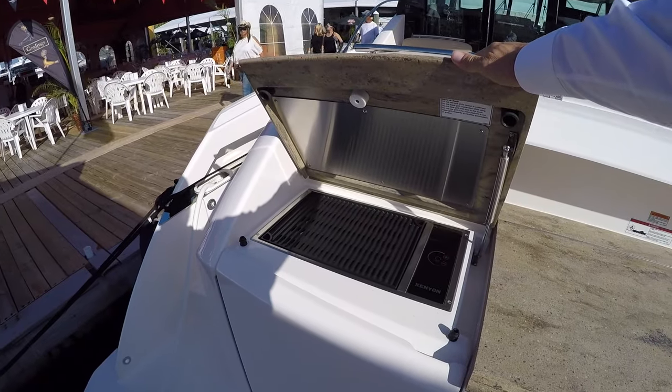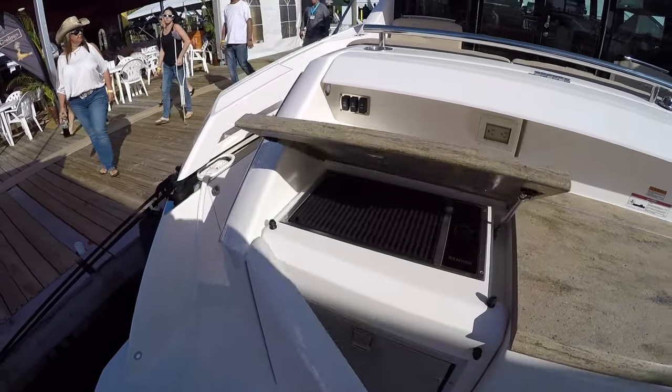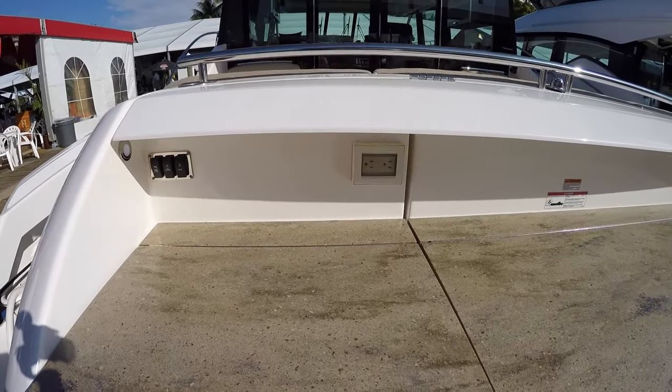We have an electric barbecue here, and a drawer-style refrigerator in this area. You also have an outlet here.